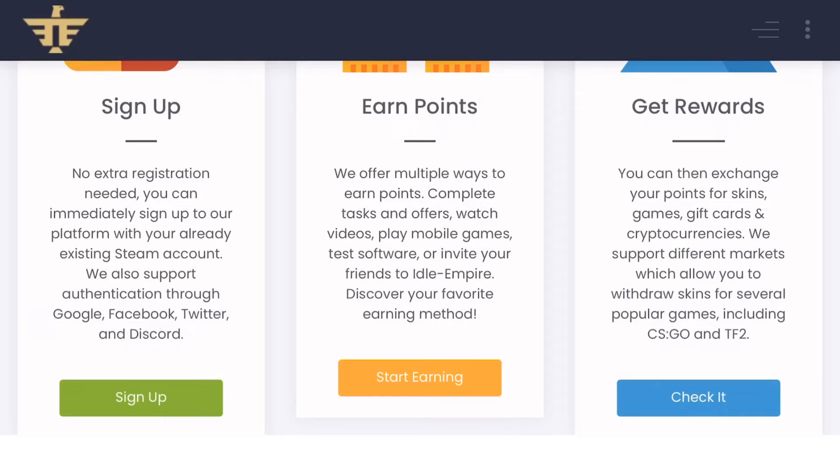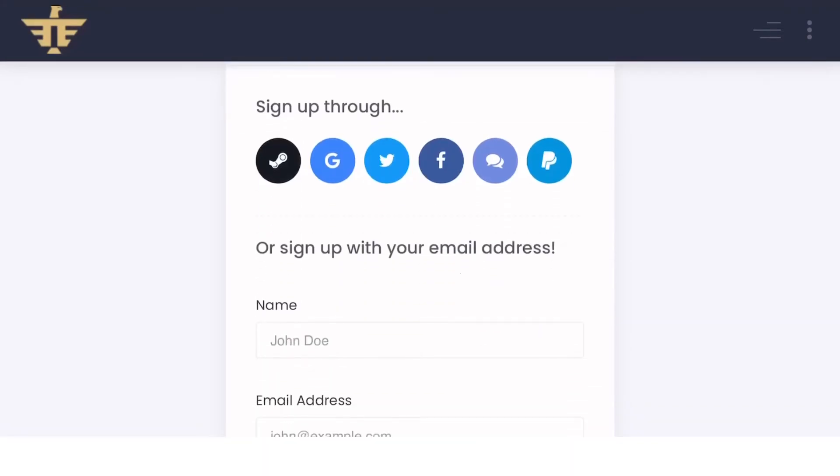Step 3: Get Rewards. You can then exchange your points for skins, games, gift cards, and cryptocurrencies. We support different markets which allow you to withdraw skins for several popular games. Let's quickly sign up and test this platform.